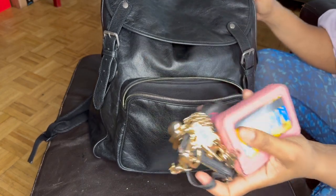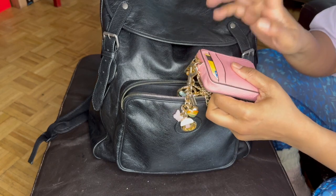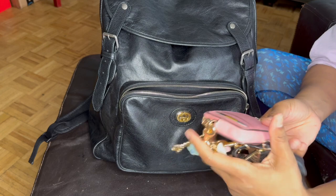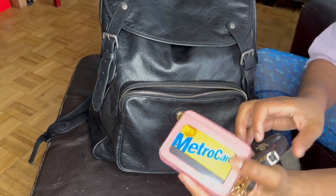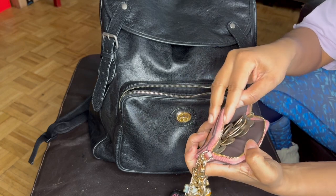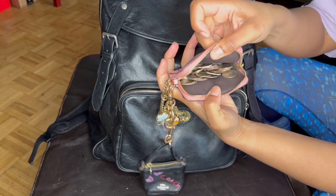In the front pocket — I live in New York City — so my metro card right here. This is my yearly one, and then this is the one I use for the Southwest. In this little Coach coin purse, you can see where I keep all my change and quarters.